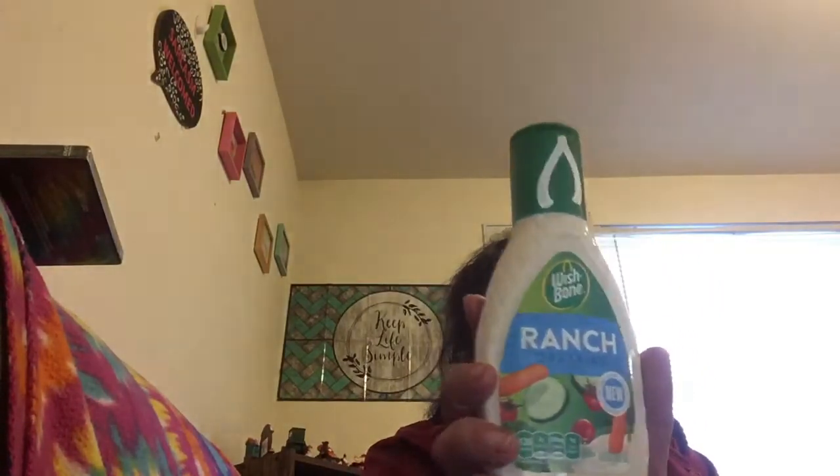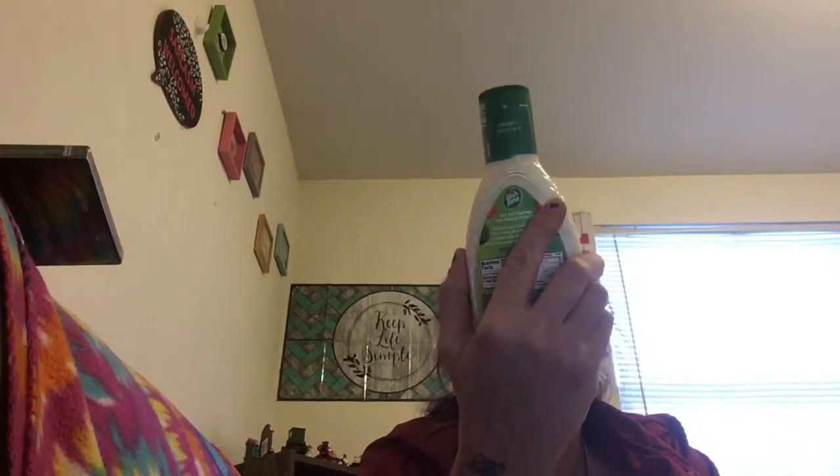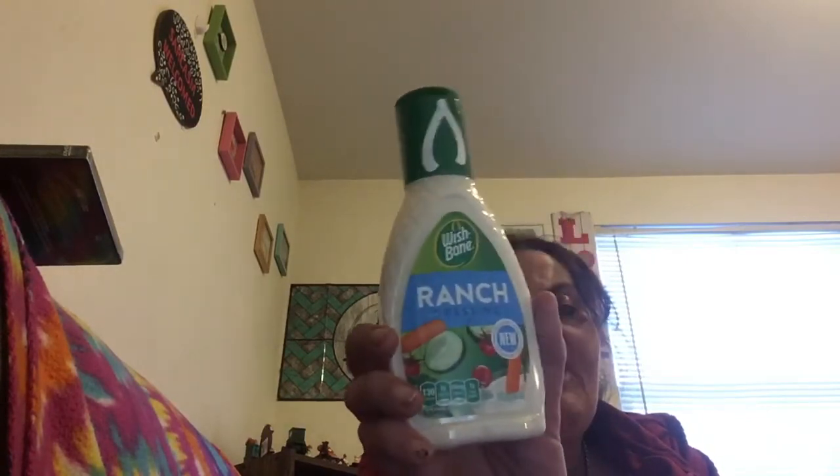I needed ranch dressing and since I'm the only one who eats it, I grabbed the Wishbone ranch in a small eight-fluid-ounce bottle. It's compact and I don't have to buy that big old bottle.